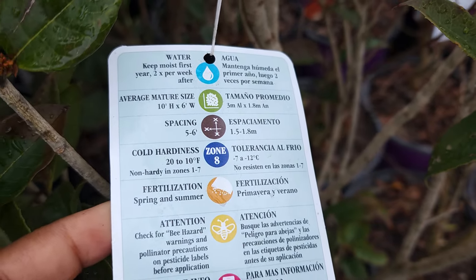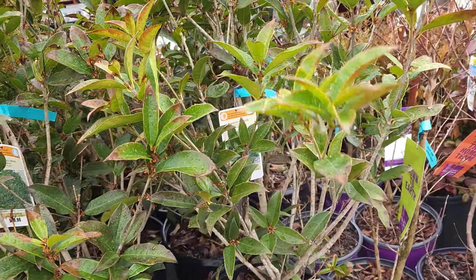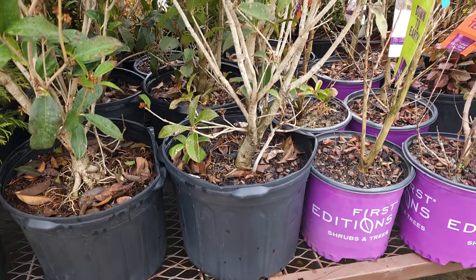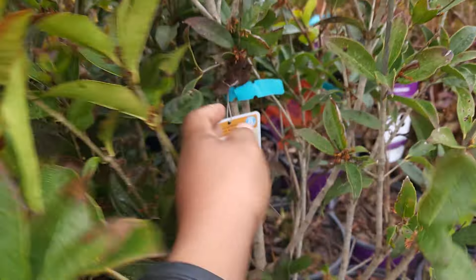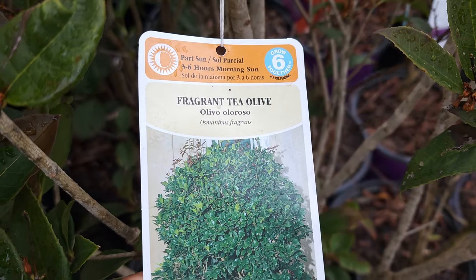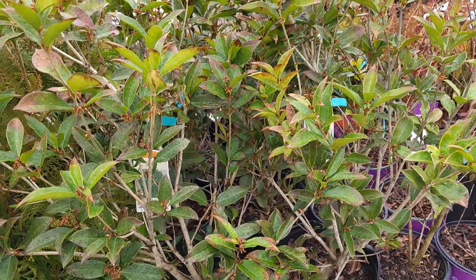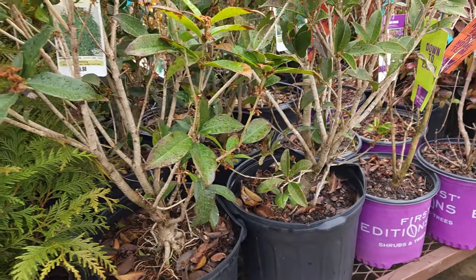The next one is a zone 8 plant that gets 10 feet by 6 feet — it's a fragrant tea olive. I've heard these smell really really nice. It's part sun and it's in like a 6-gallon container, so it's huge and heavy. I couldn't take it home even if I wanted to. It's $40.49 so it would be $25 today. It's a part sun, fragrant tea olive — they have about five of them. It's a screening evergreen that smells nice — really beautiful.